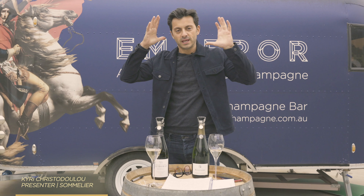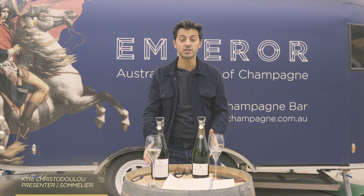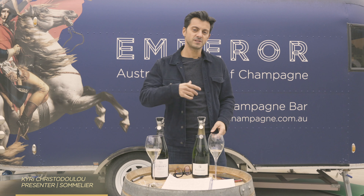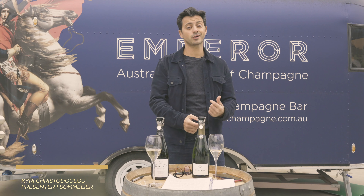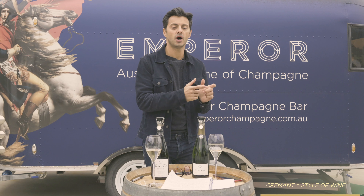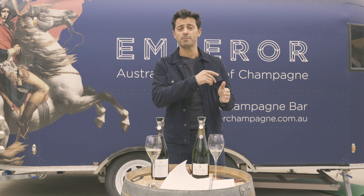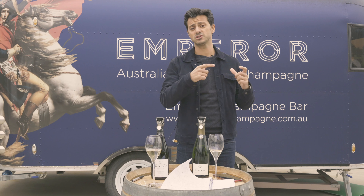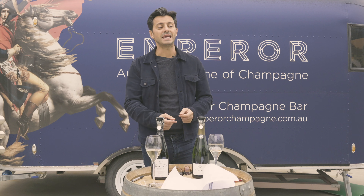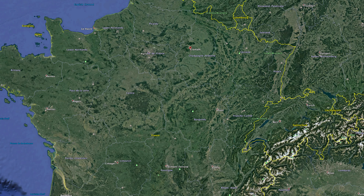Welcome back everyone. We are looking at a new theme for this month: the Grand Cru region of Cramant. Now, someone might have said Crémant before — I want to clear this up. Crémant with an E is a style of sparkling wine usually found in Alsace or other areas outside of Champagne. Cramant with an A is the Grand Cru region we're focusing on.